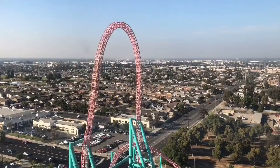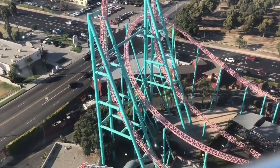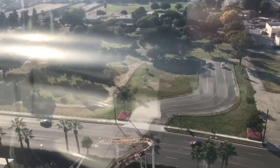To the west is Boardwalk Bay, which features our family coasters Coast Rider and Pacific Scrambler, as well as Surfside Gliders, on which riders pilot their own two-person aircraft for a scenic view of Boardwalk Bay.